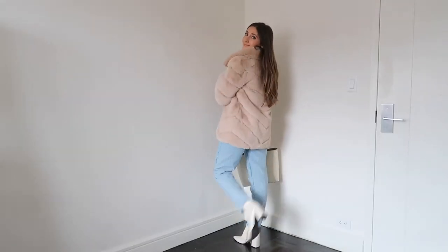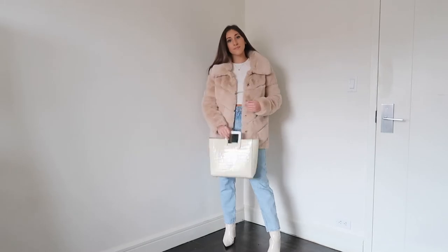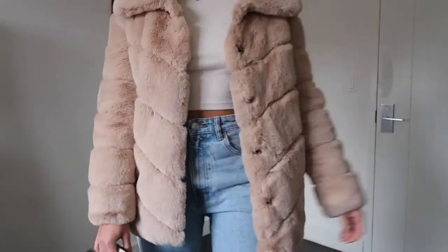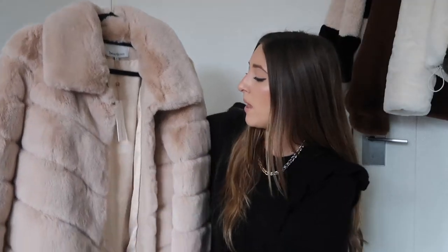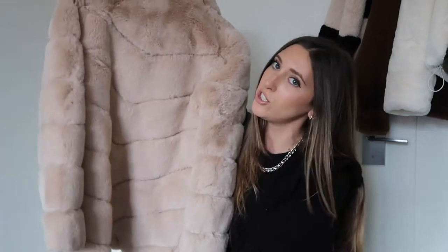I wanted to bring out more of the cream hues in the coat, so I picked one thing to stick with: cream. I did a cream crop top, cream booties, and a cream bag. I didn't want cream jeans — that was a little too much — so I threw in a light denim wash to keep it an all-neutral look with some color elements. I love how it came out. It's long, so it covers your tush, and it's really good quality for the price.